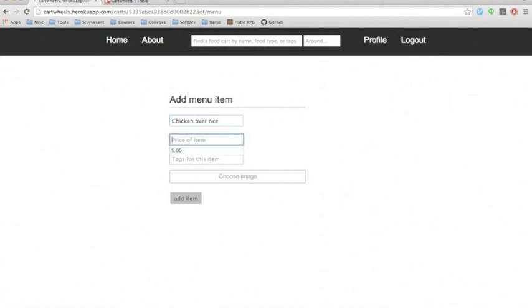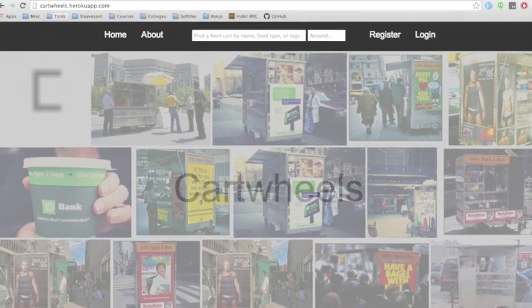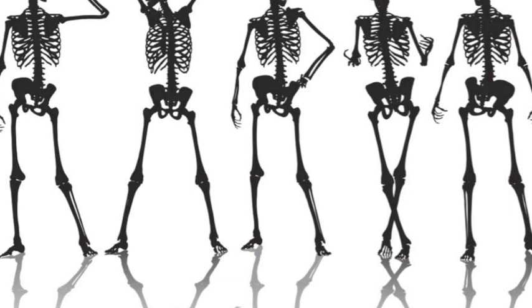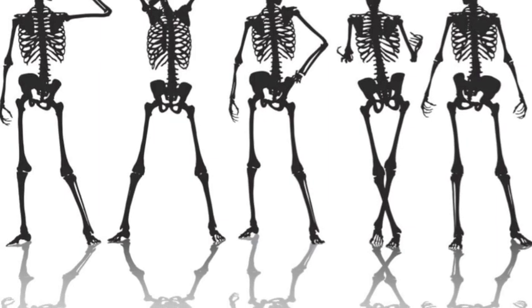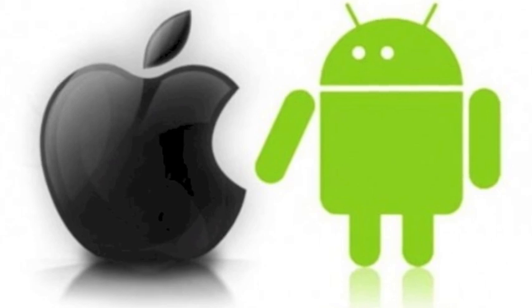We are in the process of setting up a payment system using the Stripe API, and once that is complete, cart owners will be able to purchase advertisements for their carts. These advertisements will be displayed on the sidebars of the search results. Currently, Cartwheels serves as a bare-bones database for finding information about food carts, but it has the potential to be much more. We're currently developing Android and iOS applications for Cartwheels, and plan to implement unique barcode identification systems for food carts signed up with the Cartwheels service.